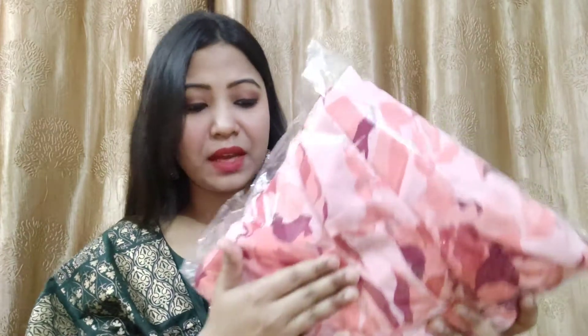You can use it as a fusion top or as a dress, or you can carry it any way you like. Let's quickly jump into the video. The first dress I am sharing is this one.